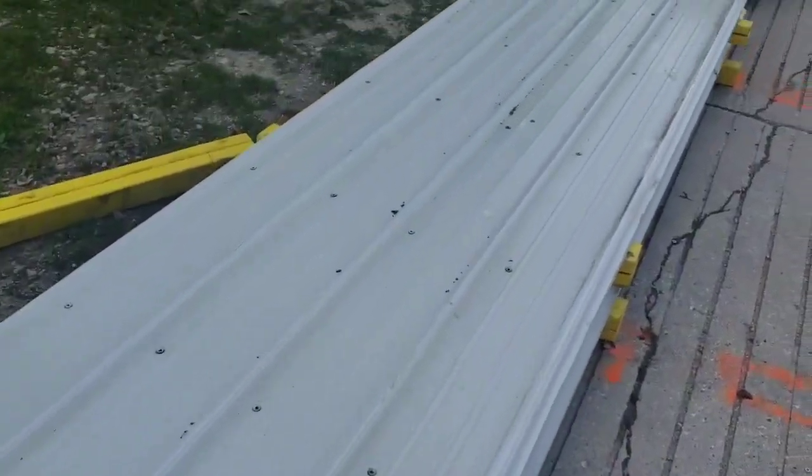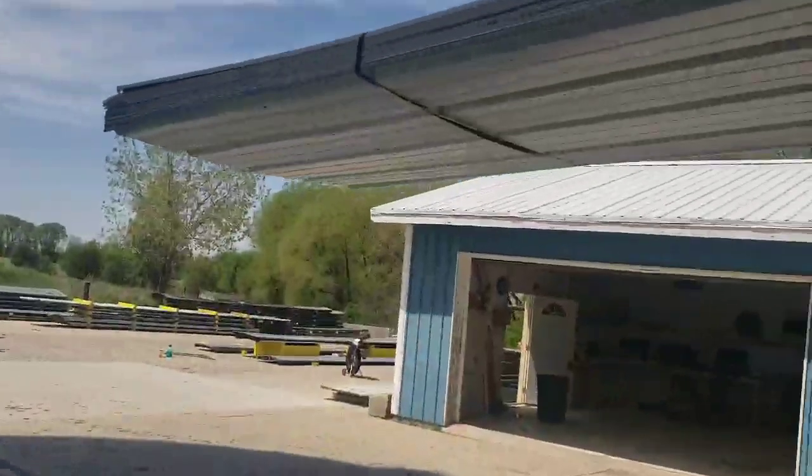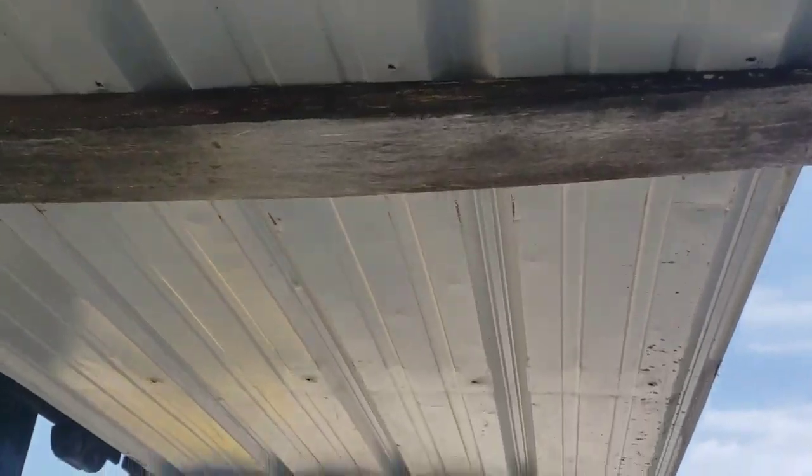The screw holes are through the flats and every 2 feet on center. And now I am going to show you the back side of the sheets. They are nice and clean here. No rust.